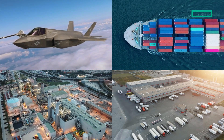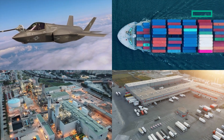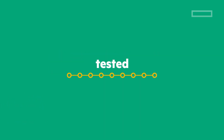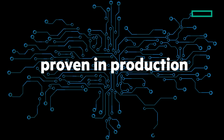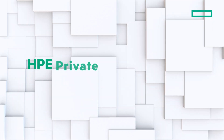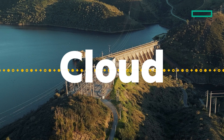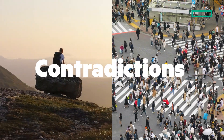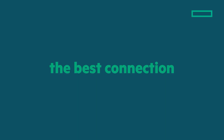It's built to perform wherever it's needed in multi-domain operations. This isn't theoretical — it's already deployed, tested, validated, and proven in production across defense, intelligence, and critical infrastructure sectors. HPE Private Cloud Enterprise Air-Gapped: a cloud that's completely disconnected, giving you clarity in a world of contradictions. Because sometimes the best connection is no connection at all.